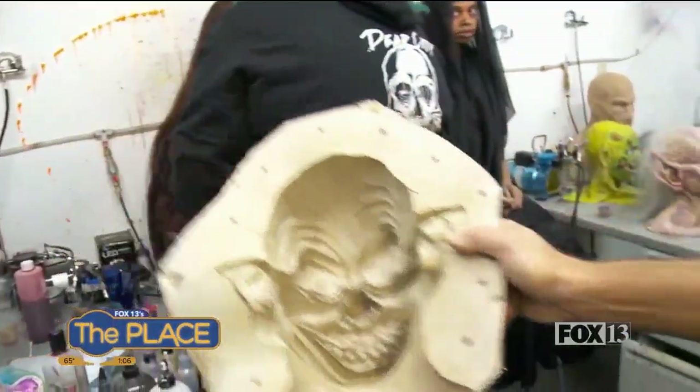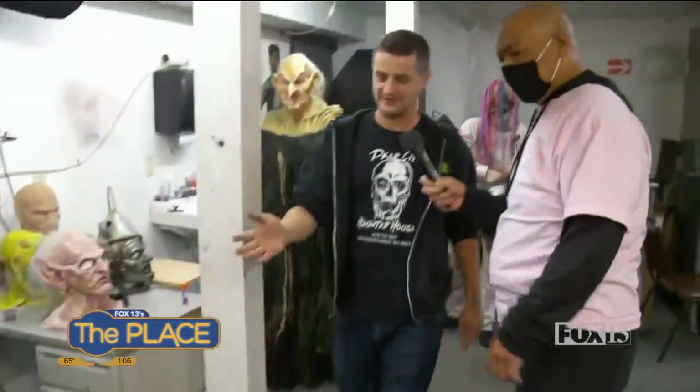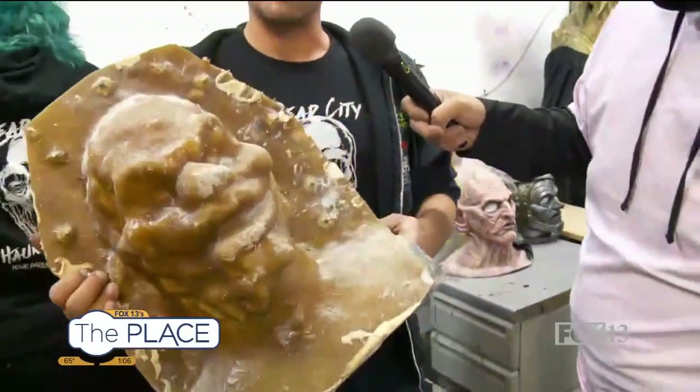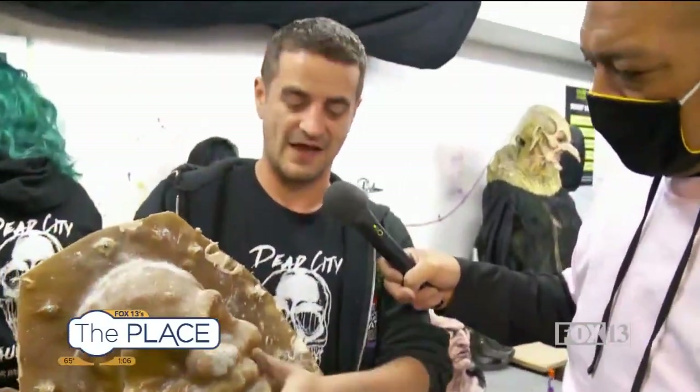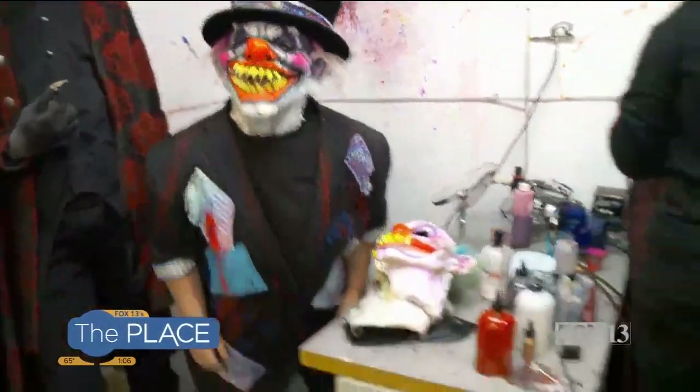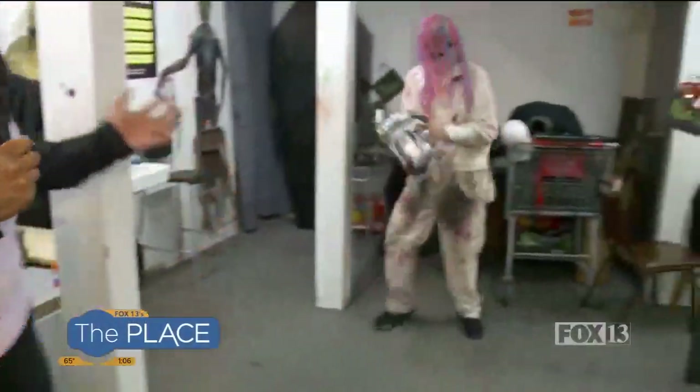They love coming here every single day and we love everything they do. So this is just going to be an idea. This is one of our custom creations that we built here. This is a clown mask and this is the finished product. We completely sculpt this from original pieces, every little detail. I hear a chainsaw - I apologize. Let's go follow him.